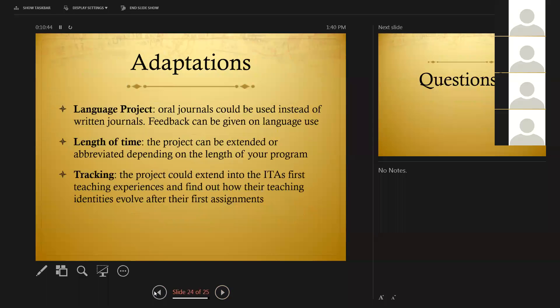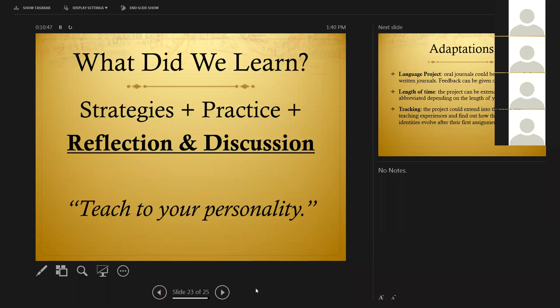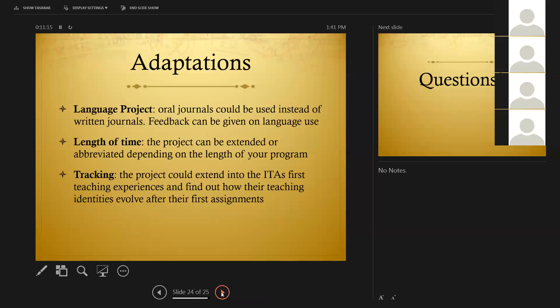The goal was really to have the ITAs leave our program with a bit more confidence — confidence that they don't need to change who they are, that they don't need to be anybody different just because they're in a different country. They have a lot to worry about in terms of just teaching the class, so they don't need to change who they are. They can find their strengths and, as my professor once told me, teach to their personality and they're going to be great.